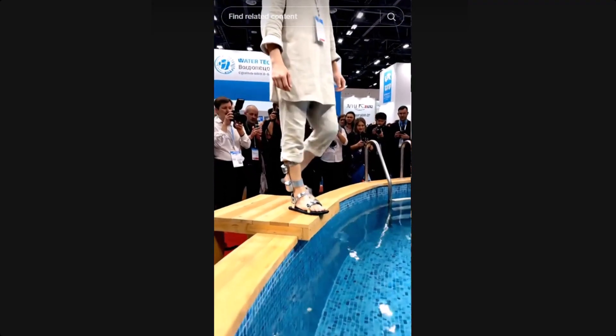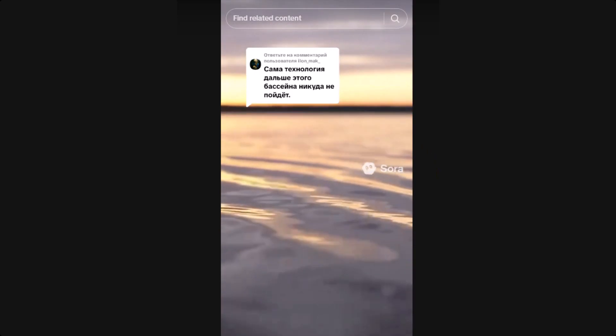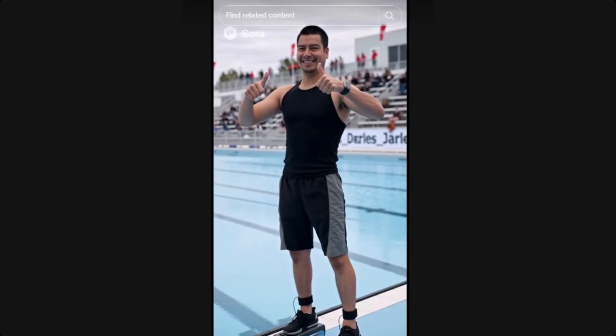Here's how you can protect yourself from falling for these viral hoaxes. Check for watermarks like Sora, Runway, or Gen 2. Look for subtle glitches like inconsistent splashes or weird reflections. Reverse search the clip — if it's real, you'll find credible sources or patents. And finally, trust science: if something seems too impossible to be true, it probably is.